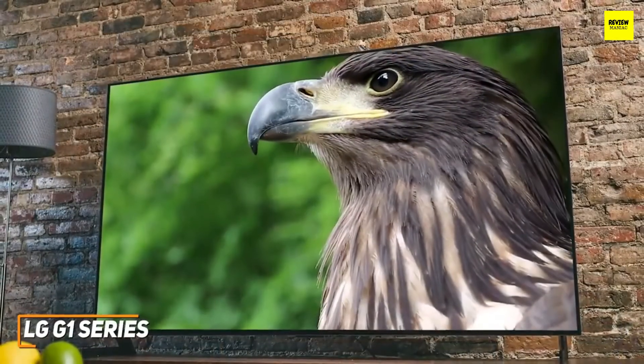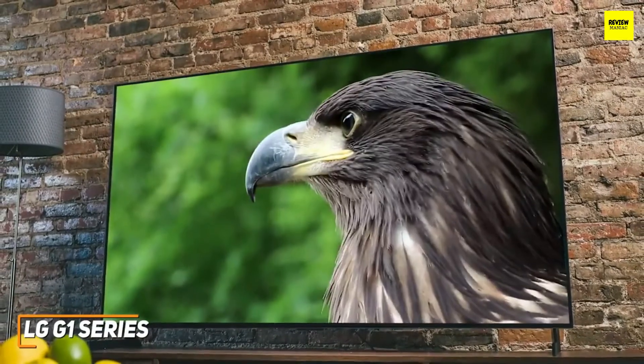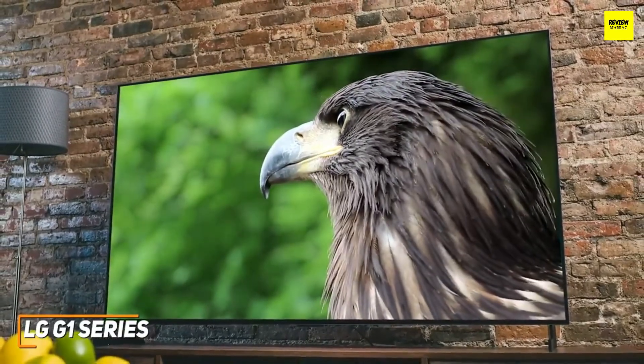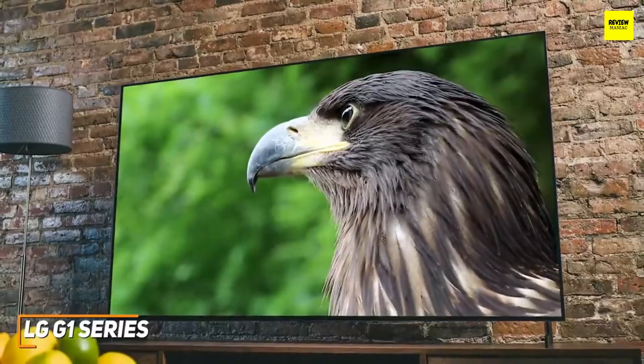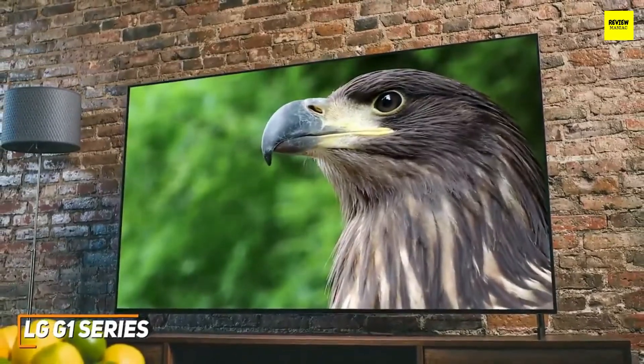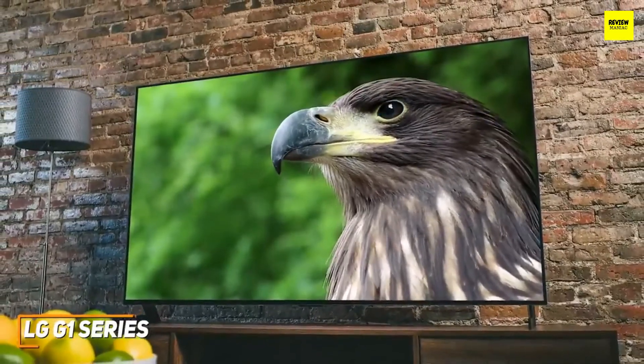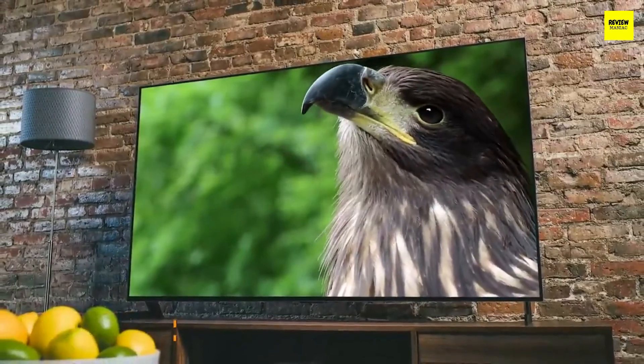The LG G1 series is the best OLED 4K TV because of its outstanding image enhancement features, color accuracy, smart home capabilities, and superior overall picture quality compared to the C1 series. If you can afford the high price and want a TV that offers exceptional overall performance and video file level picture quality, this might be the perfect addition to your home entertainment setup.